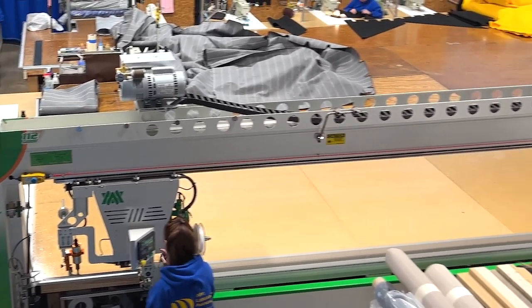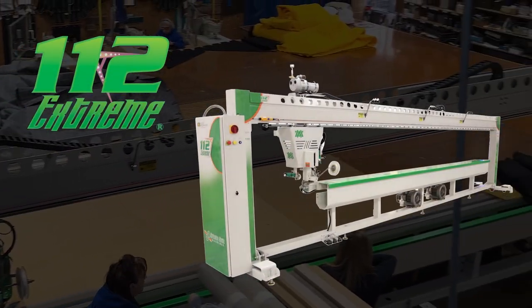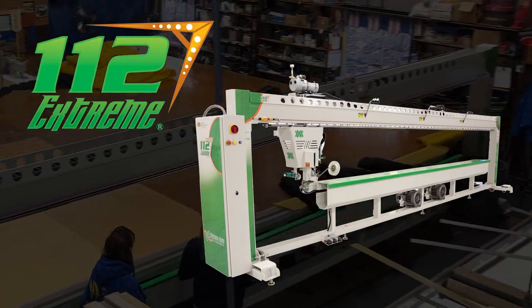In 2021 we purchased the 112 Extreme to increase productivity so that we were able to do more with one machine than we could before.